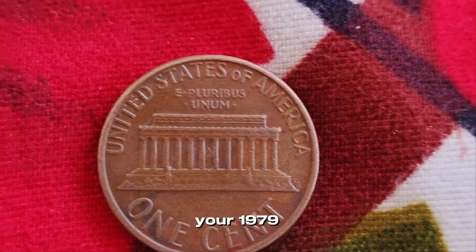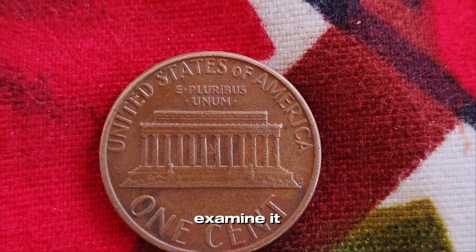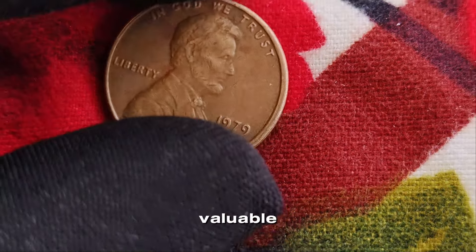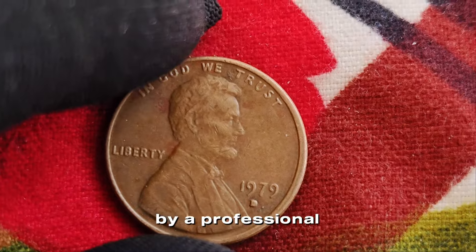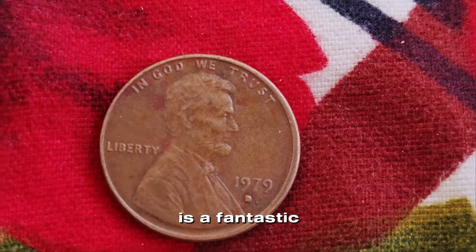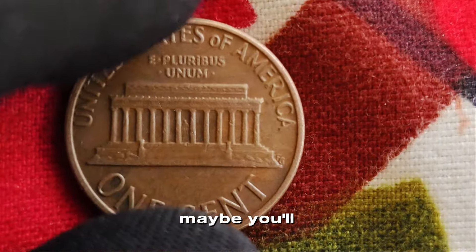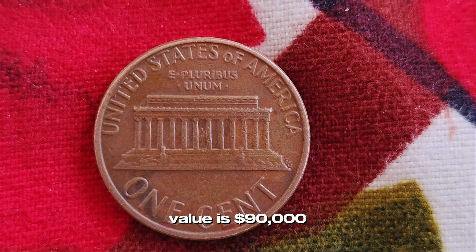How can you tell if your 1979 Lincoln penny is special? First, closely examine it under good lighting. Look for any unusual markings, doubling, or misprints. And if you think you have something valuable, it's always a good idea to get it authenticated by a professional. Remember, even if your penny isn't worth a million dollars, coin collecting is a fantastic hobby that connects us with history and can still bring in some nice finds. Keep searching, and who knows — maybe you'll discover the next million-dollar penny. Finally, this coin value is $90,000.